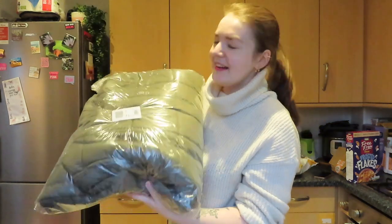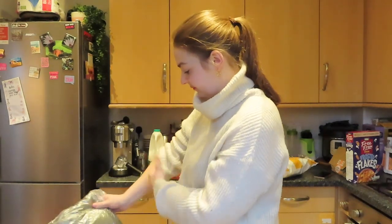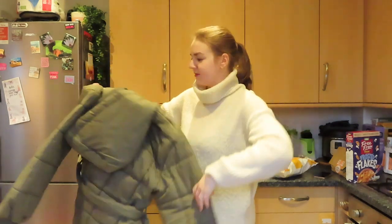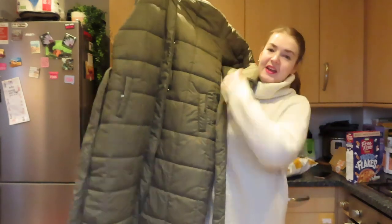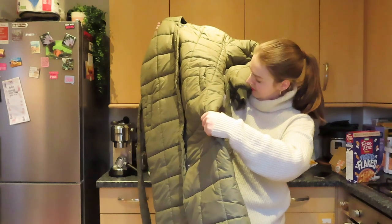I got it in khaki — quite different for me, I normally just stay safe and get black or a creamy colour, but I thought I'd get khaki this time. Taking it out of the packaging — wow, I am actually really impressed. It's got a nice hood, it's quilted. These are the arms and it's got tight cuffs there to stop any draft going up. What I really like is it comes with a waist belt so you can tie it in and cinch in your waist so you don't just look like a sack of potatoes. And it is very, very long.